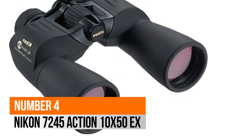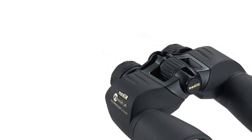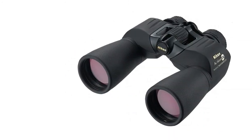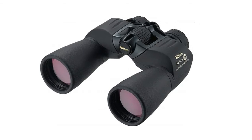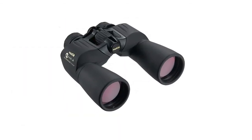Number 4: Nikon 7245 Action 10x50. Bright, multi-coated optics with long eye relief for eyeglass wearers. Rugged waterproof, fog-proof construction.